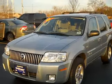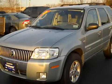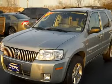Today I'm going to be doing a quick walk-around of this 2006 Mercury Mariner Hybrid all-wheel drive. It has about 56,000 miles, a clean history report with no accidents, and it was a local trade.